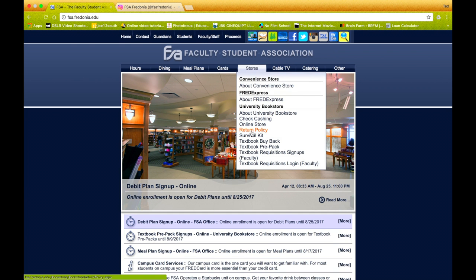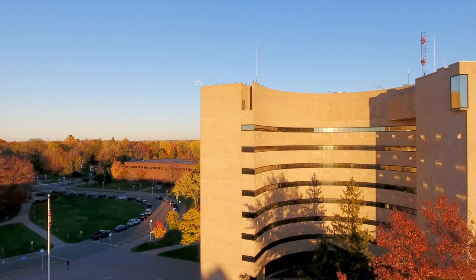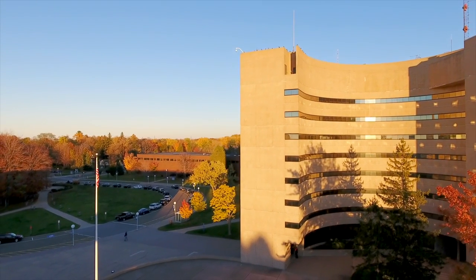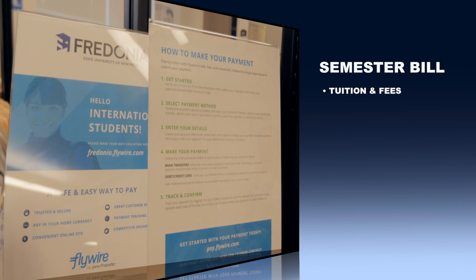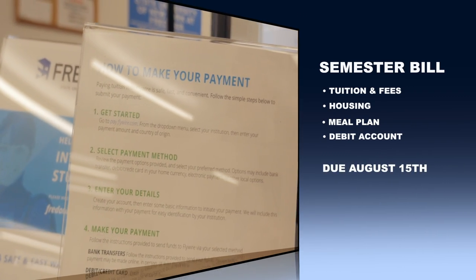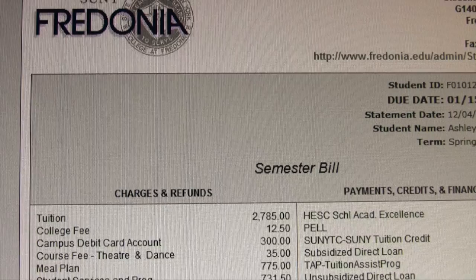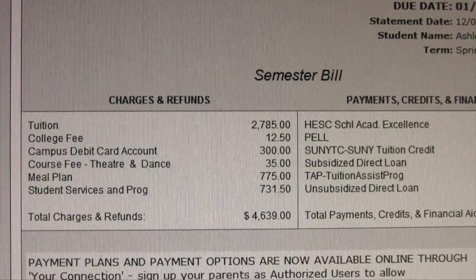Now that you know some of the services provided by the FSA, let's introduce you to the Finance and Administration Division, starting with student accounts. The decision to go to college is a huge one. Fredonia has an amazing financial support system in place to help you manage your college investment. Your semester e-bill includes tuition and fees, housing, your meal plan, and your debit account. Your fall semester bill is available in mid-July and is due August 15th. All bills are paperless, and notifications arrive at your fredonia.edu email address. Parents and others can be added as authorized users to receive notifications and make payments.